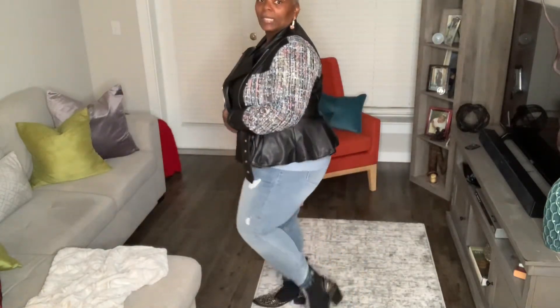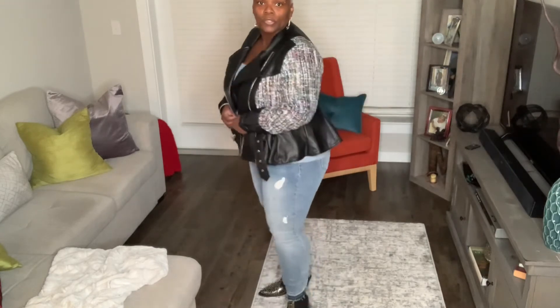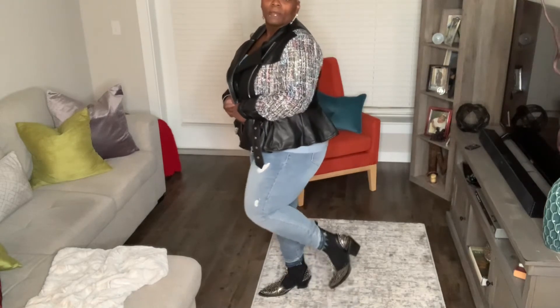Which one is your favorite? I like them all. I think my favorite is the white one, then this one. But my favorite shoe is these — these are my favorite. And they're very comfortable, very very comfortable.